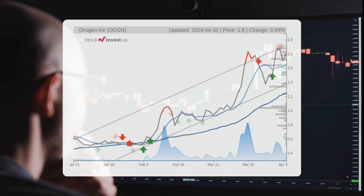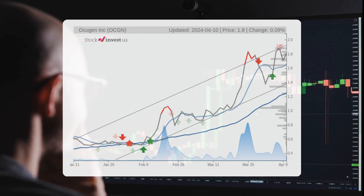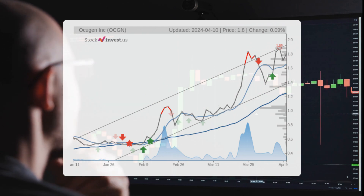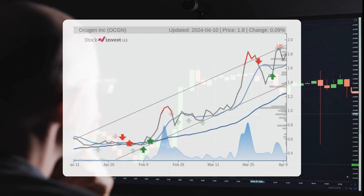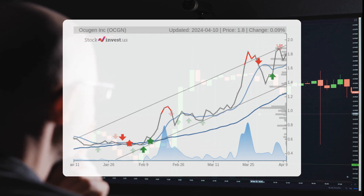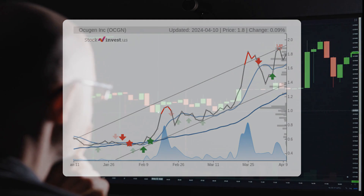Looking at the 12-month trend, there is a forecasted 28.9% change over the next year, with a potential return between 9.64% and 34.12%. This corresponds to a price range of $1.633 to $2.41 after 12 months.